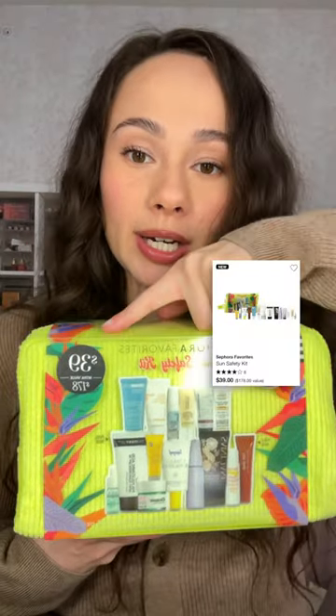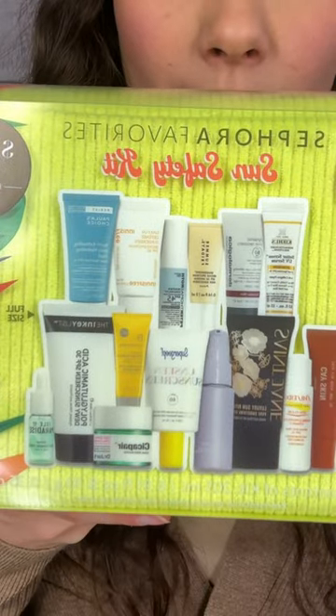Lipstick from NARS — I love these shine lipstick formulations, so today I went with the shade Voyeur. If you are an SPF girl, this is the ultimate kit. It's $39 — look at all these SPFs.